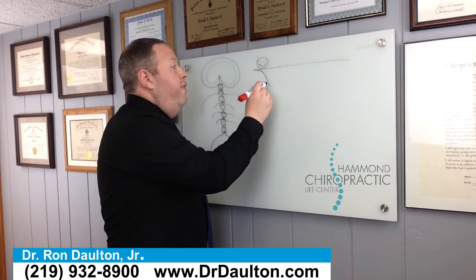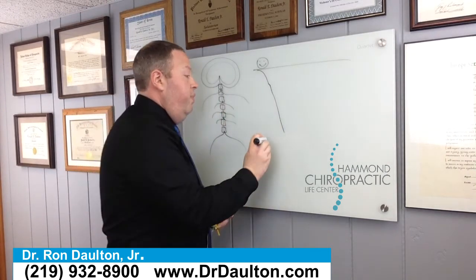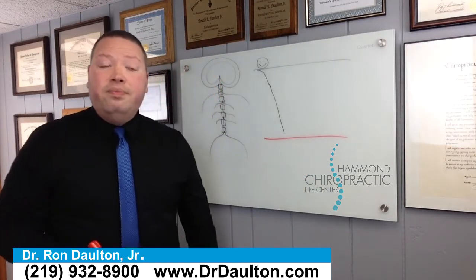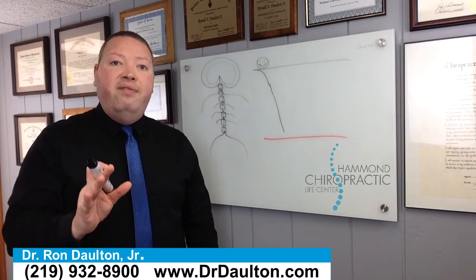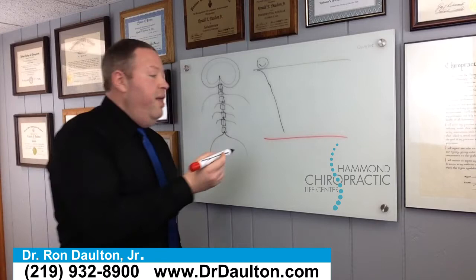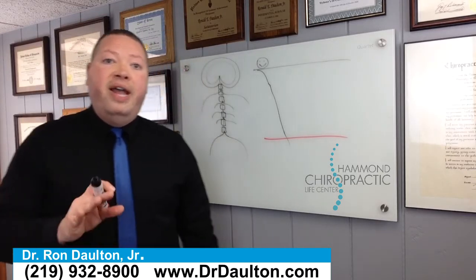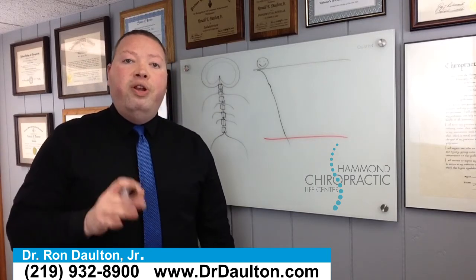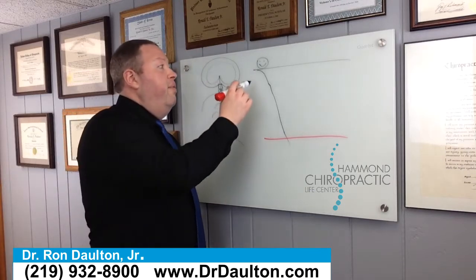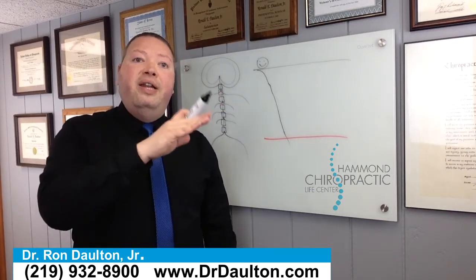All of those things start to cause little bits of misalignment throughout our lifetime, until eventually it hits your pain threshold. What's interesting is that we all have a pain threshold, which means you can have a lot of damage happen to your spine and not even know it — until it gets so bad that it finally hits the pain threshold and your brain recognizes there's a problem. That's when you're going to feel pain or a symptom.